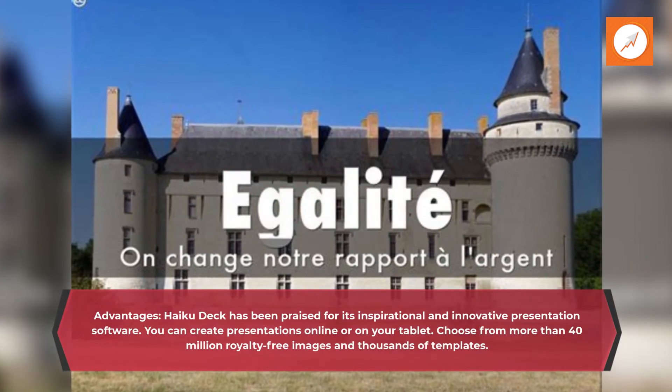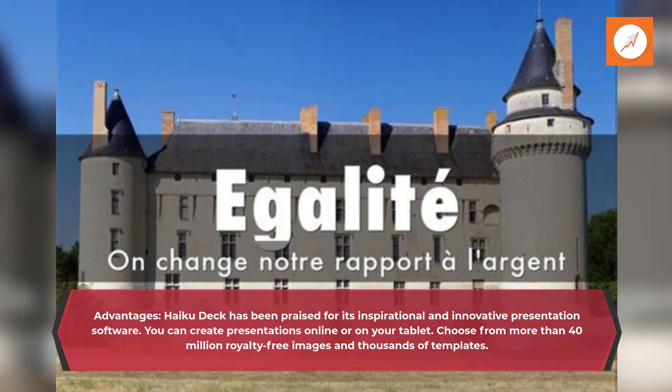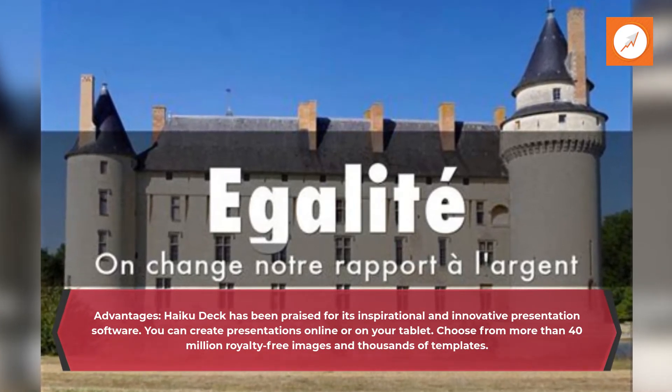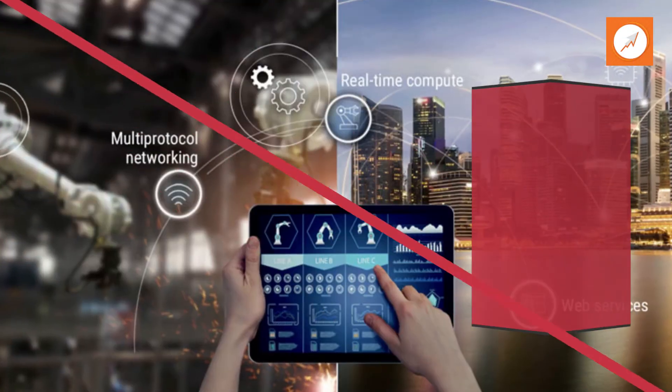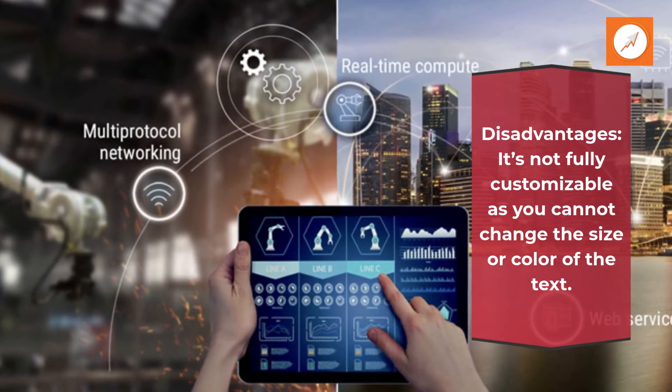Advantages. HaikuDeck has been praised for its inspirational and innovative presentation software. You can create presentations online or on your tablet, and choose from more than 40 million royalty-free images in thousands of templates. Disadvantages: it's not fully customizable, as you cannot change the size or color of the text.